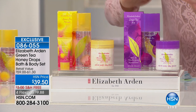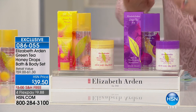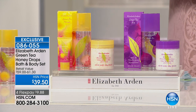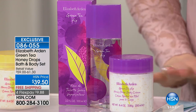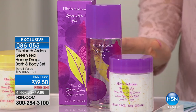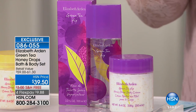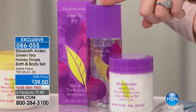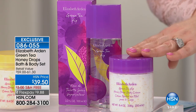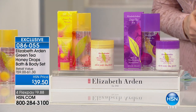Your second choice is Green Tea Fig, a brand new launch — and it's the only place you can get it. It is exclusively launching at HSN, so you are the first to get it. You're going to get the 3.3 oz Green Tea Fig and the honey drops at the same price, free shipping, with flex payments of around $9.88.